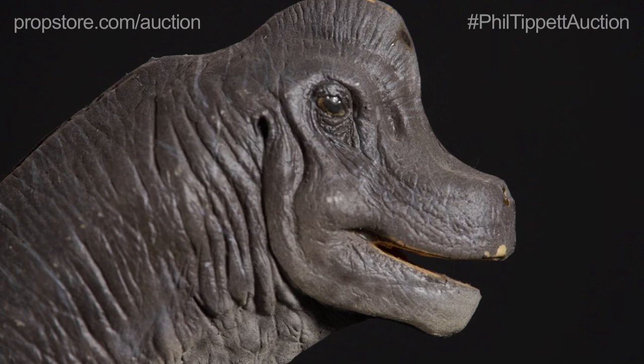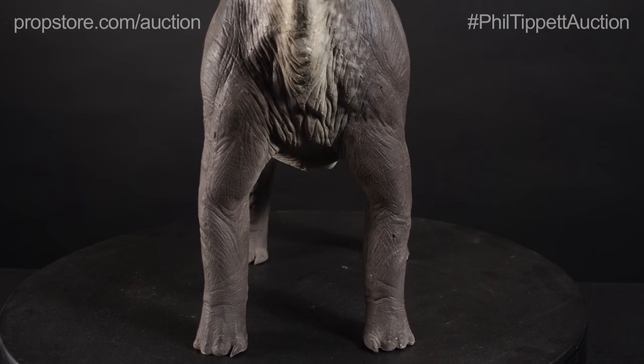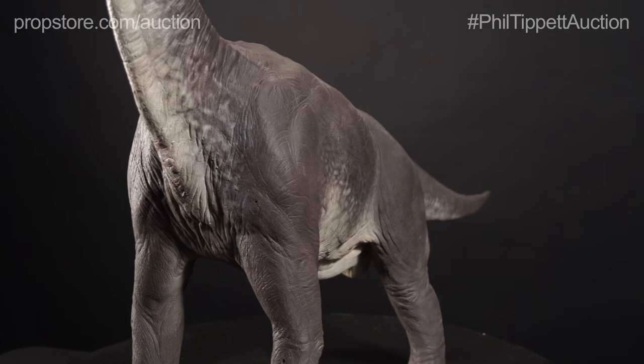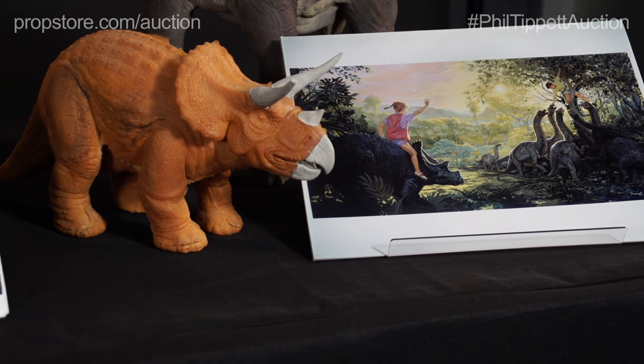Moving from this paperwork, we have this Brachiosaurus maquette. This was used to kind of design the creature — it's fully painted and a very cool piece. A lot of maquettes were produced in the early stages of the film just to sort of feel out how the dinosaurs were going to look, including this small baby Triceratops maquette.